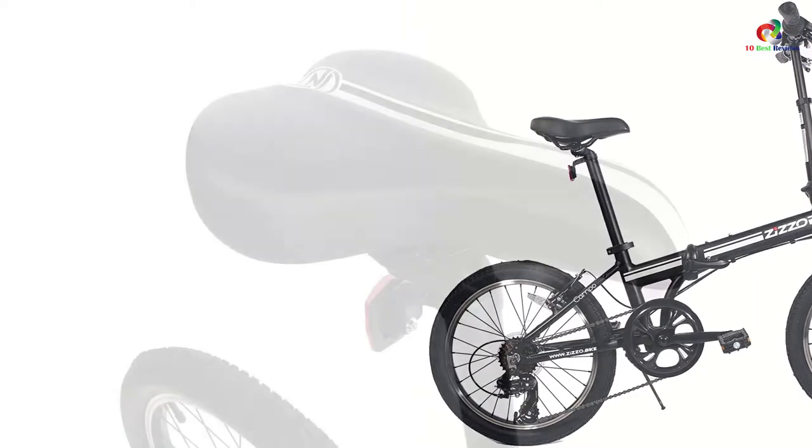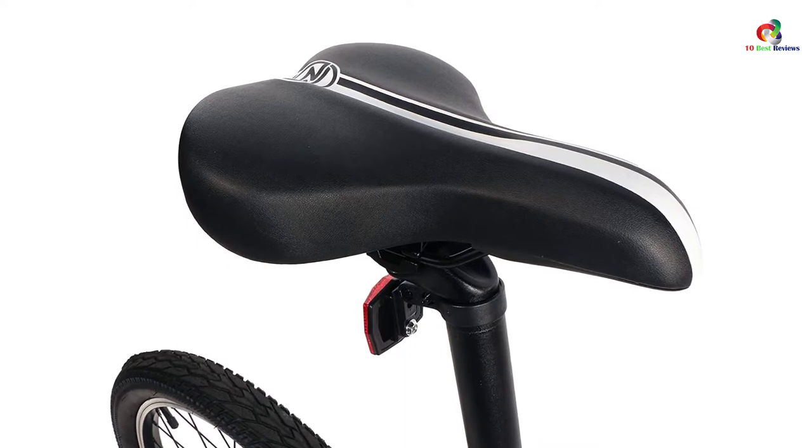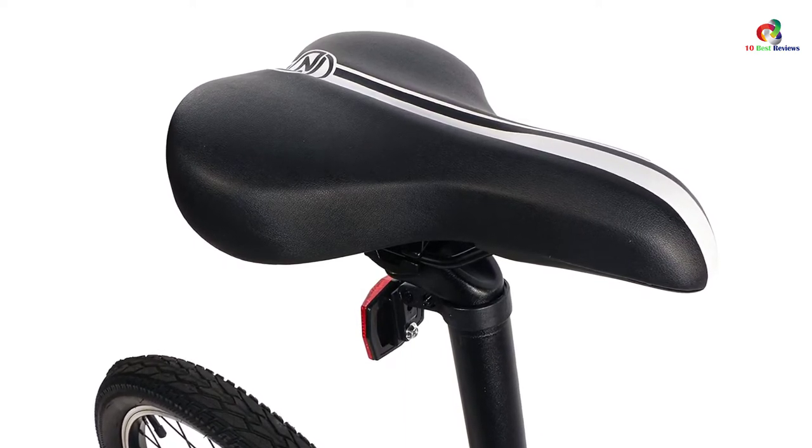The bike itself also features a strong yet stable construction. The 7-speed options coupled with the grip-style shifter are two of the most outstanding features.